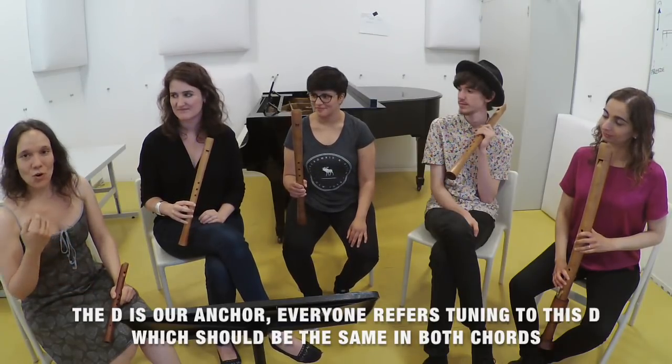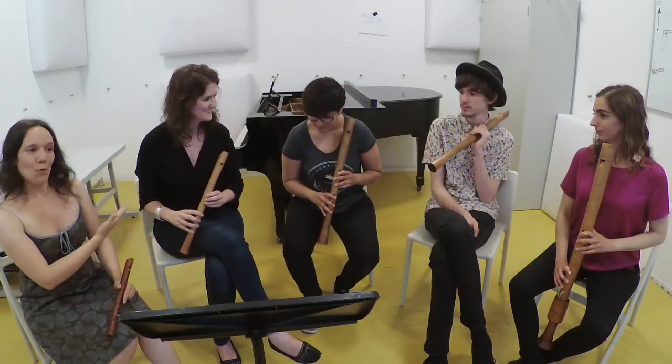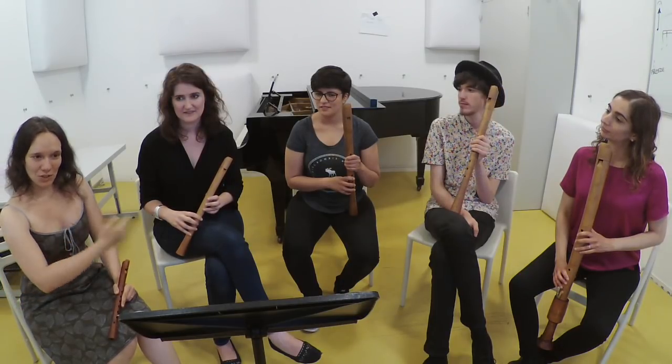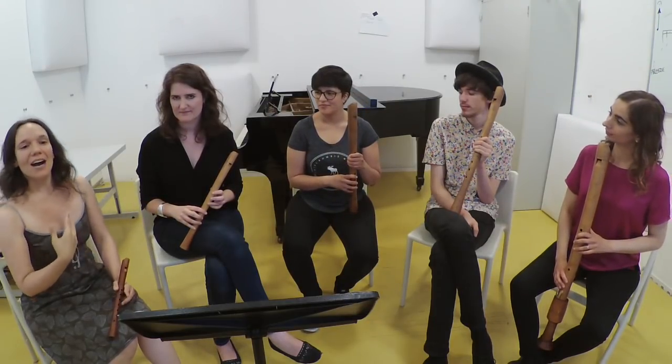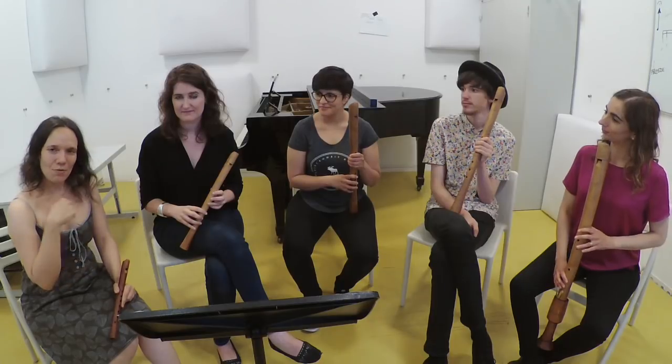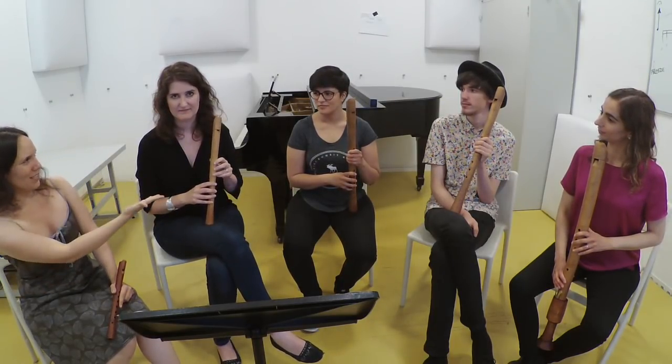Patricia has the D, which is going to be our anchor for the penultimate and the final chord. Patricia will play alone for one beat, then all the rest join on the next beat for the penultimate chord. Then we hear Patricia's D alone again for one beat, and finally we all join for the final chord — that way we can relate everything to the D.